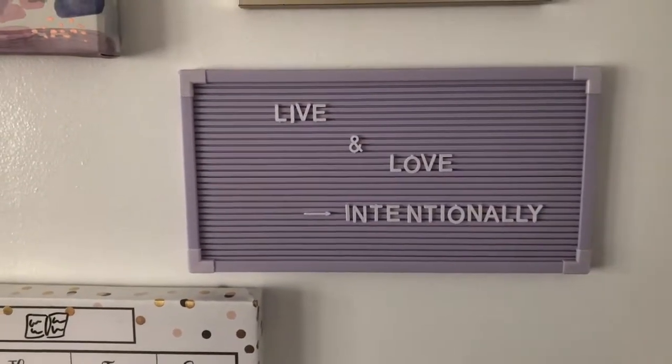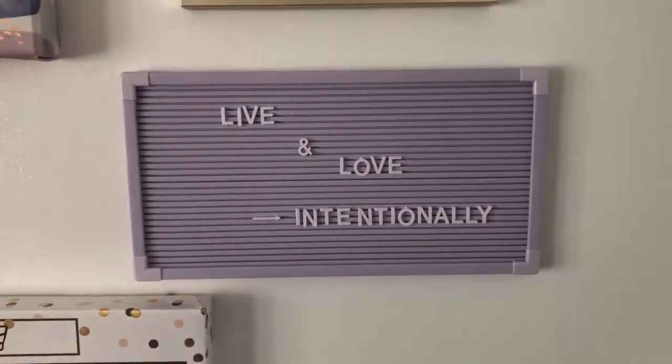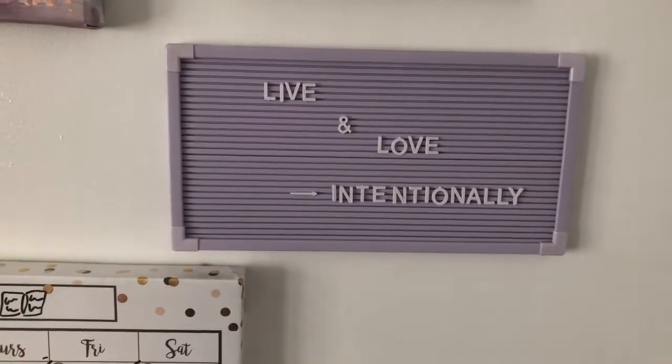Moving down, this is another item from HomeGoods — it's a letter board in the perfect lilac purple color. I love putting different sayings up here, and this is what I have on it now. I just really like it.